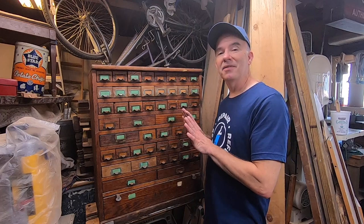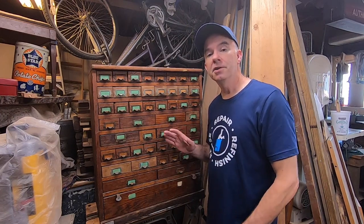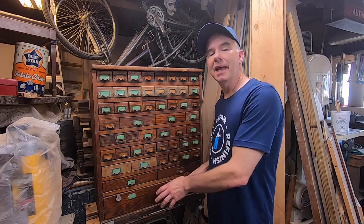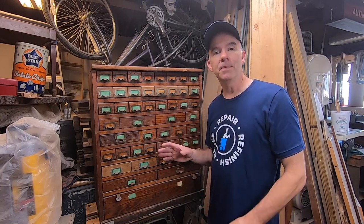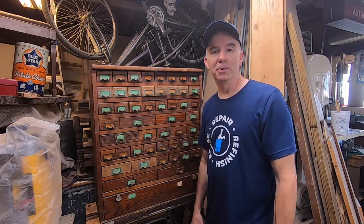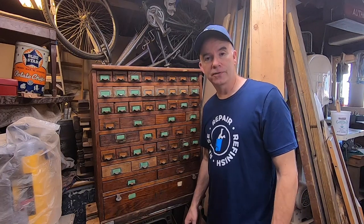This thing is made out of solid oak. My plan is to refinish it, to build or find a matching base for it, replace some of the missing handles, repair some chipped wood, and in the process not just make this thing look like new, but better than new. Stick around if you want to watch the transformation.